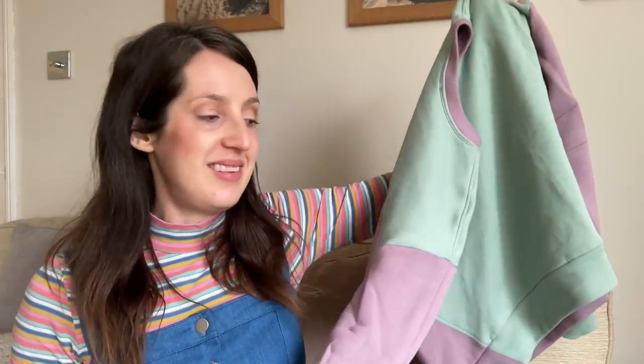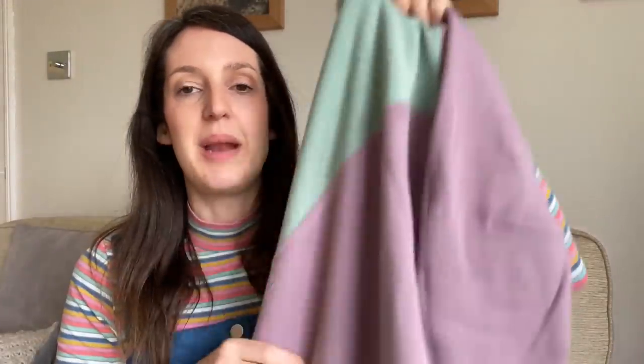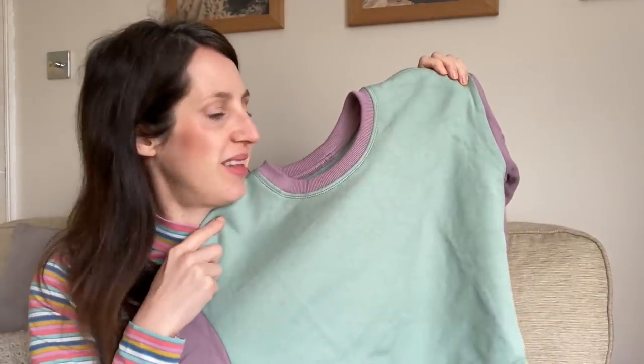Here is how my colour block version turned out — apologies it's a little crinkled! I started by looking at what fabric I had before deciding on colour placement. I didn't have enough lilac ribbing left for the cuffs, so I went with green cuffs. I used purple for the sleeves, green for the front and yoke, and purple for the back. I added purple top-stitching on the green pieces and green top-stitching on the purple pieces for a bit of fun. I'm really happy with how it turned out.